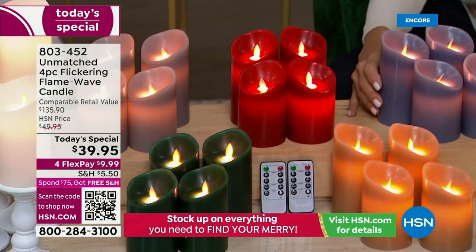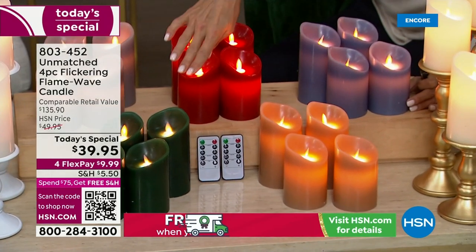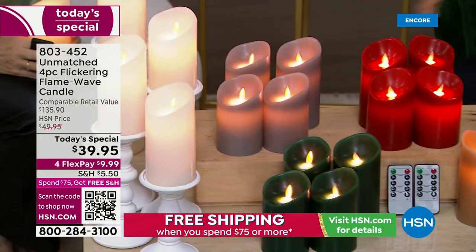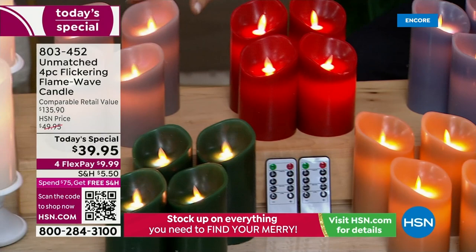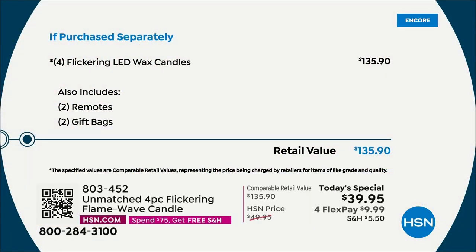We've got this beautiful denim blue, we have ivory, this is the caramel, we've got the emerald green, and we do have the white. So there's white and ivory — both very beautiful and elegant. Here is a brand new color — this is the gray. Now we want to share with you what we're doing because this is a crazy value.